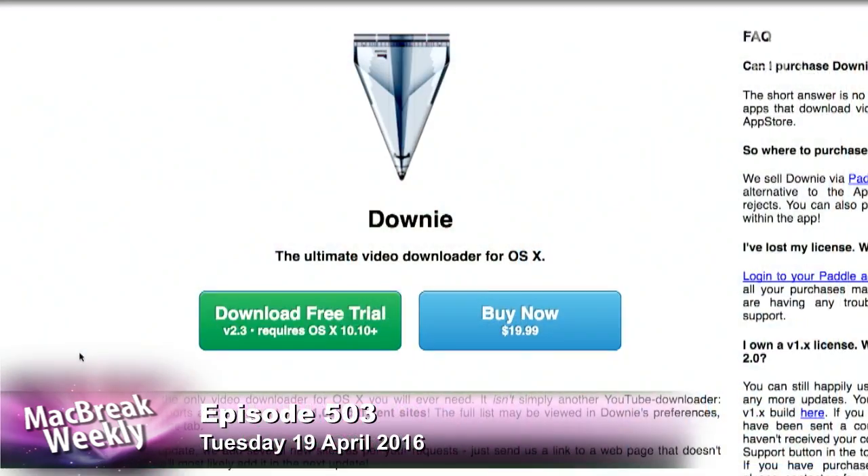My pick of the week is an app that's the reason why I have about 500 bytes left on my internal SSD on my MacBook. It's called Downy, and it is the best video downloader app I have ever come across for Mac.